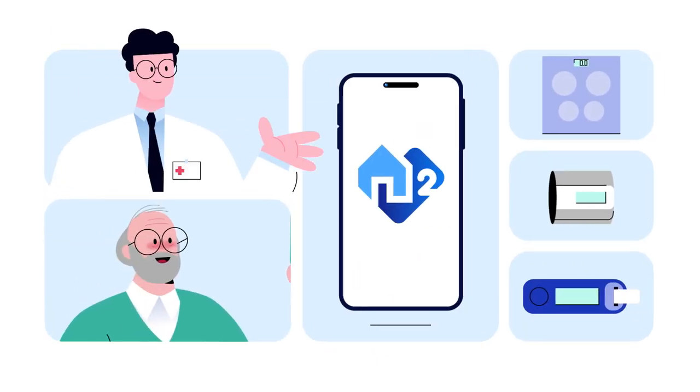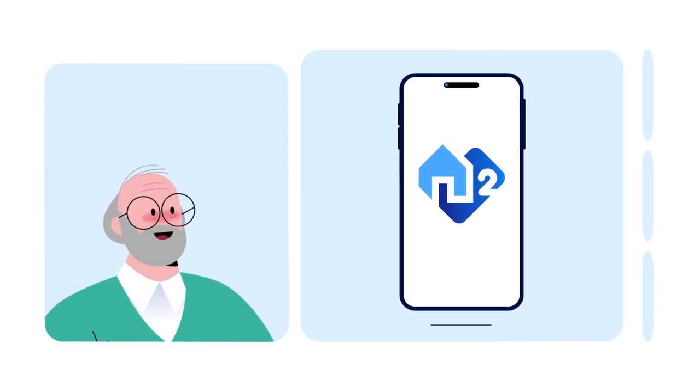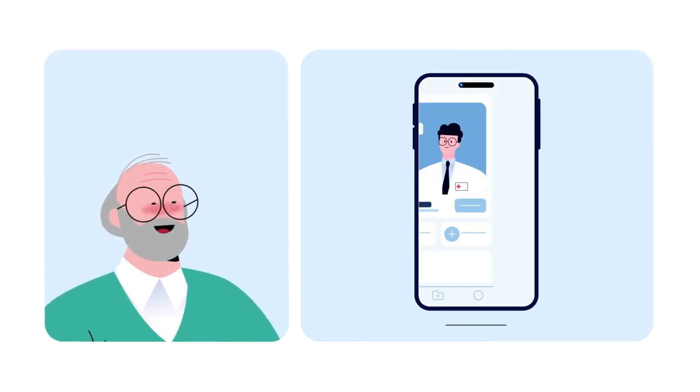Comarch Home Health 2.0 helps to monitor most of them, so you can better support your patients. It is a certified medical device for remote health monitoring outside the hospital.